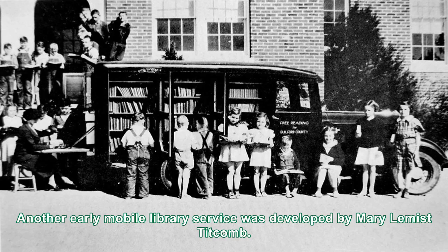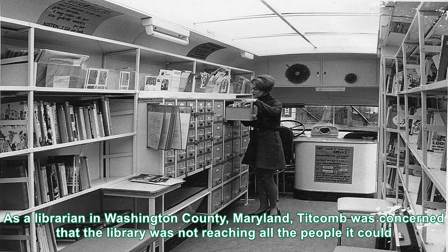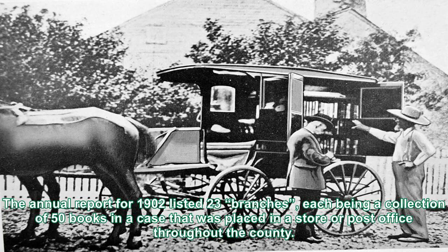Another early mobile library service was developed by Mary Lemus Titcombe. As a librarian in Washington County, Maryland, Titcombe was concerned that the library was not reaching all the people it could. The annual report for 1902 listed 23 branches, each being a collection of 50 books in a case that was placed in a store or post office throughout the county.